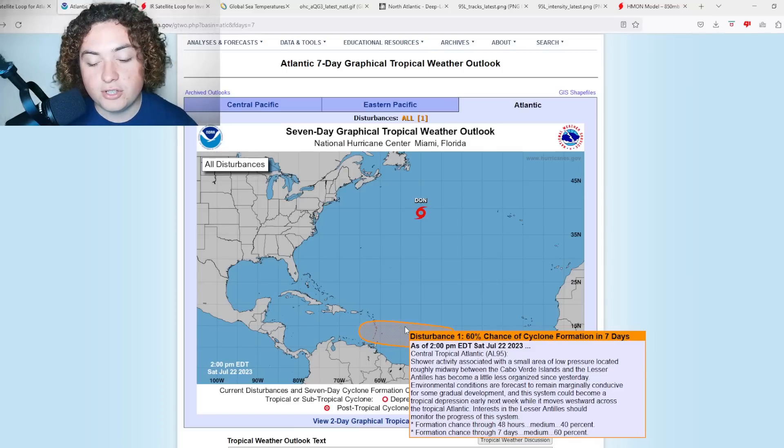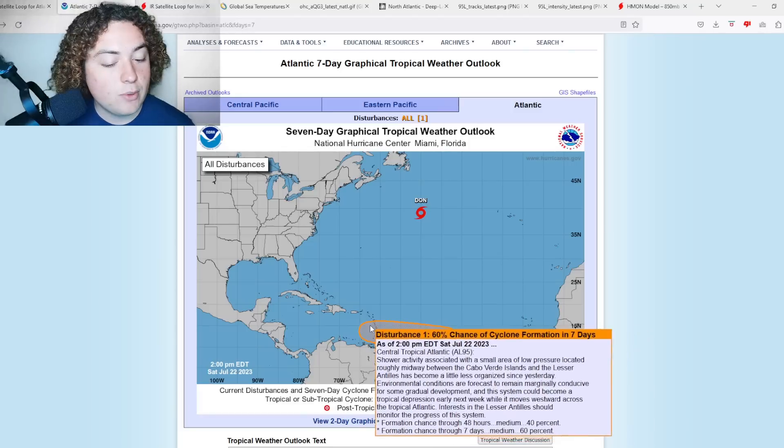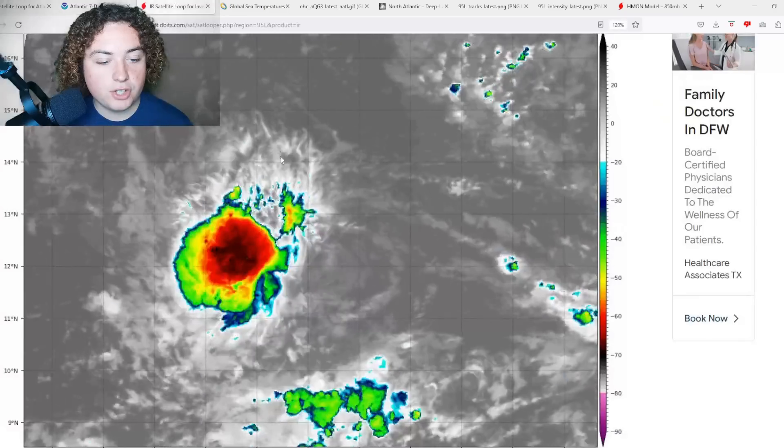The Lesser Antilles should continue monitoring this. Earlier this morning we were at a 70% chance of development in the next seven days — now we're down to 60%. Over 48 hours we're down to 40%, which was 50% earlier this morning.